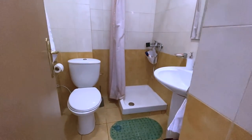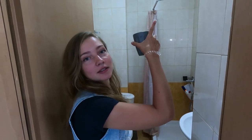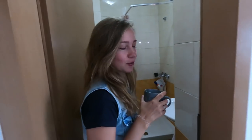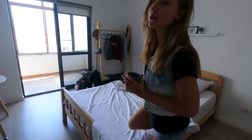The bathroom is basic but has everything we need: sink, shower, toilet, mirror, and a water heater — so we have hot water, which is good news.